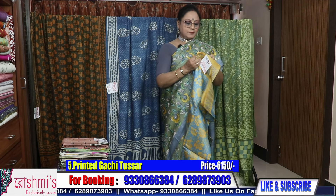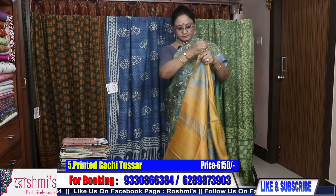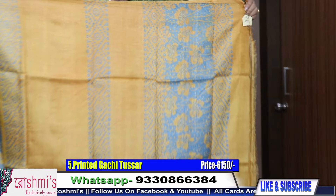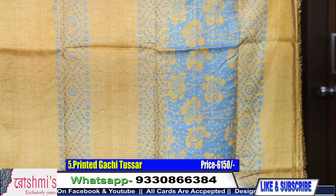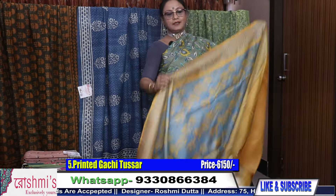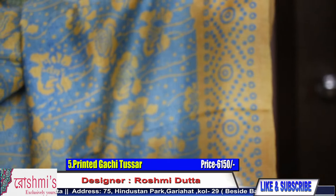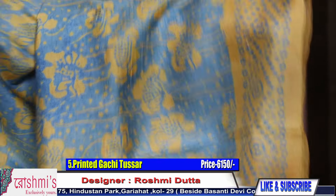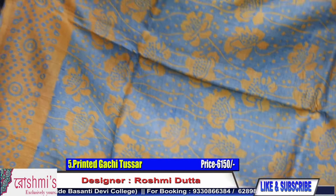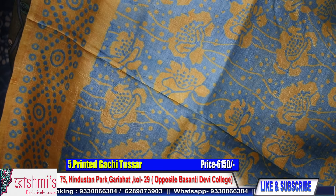Today's episode is all about Tussar, so I will show you different types of Tussar — not only Tussar print, just wait and watch. This is saree number five. The pallu part is blue — grayish blue — with yellow combination. It's another lovely saree. It has a matte look, which is characteristic of Tussar.